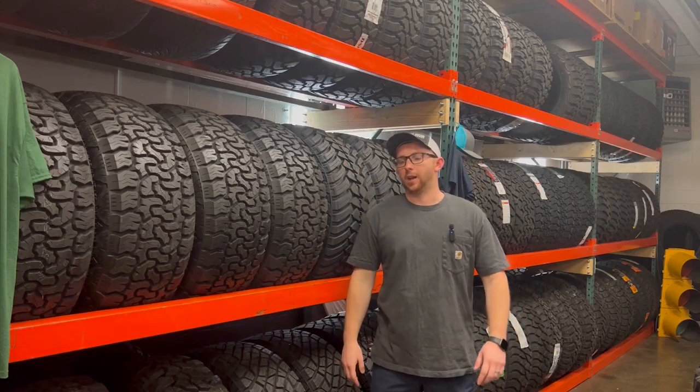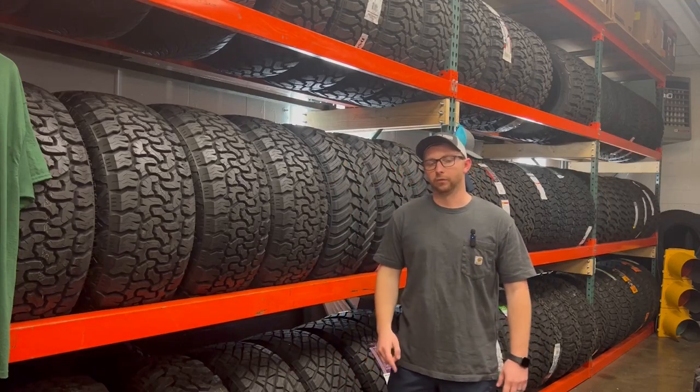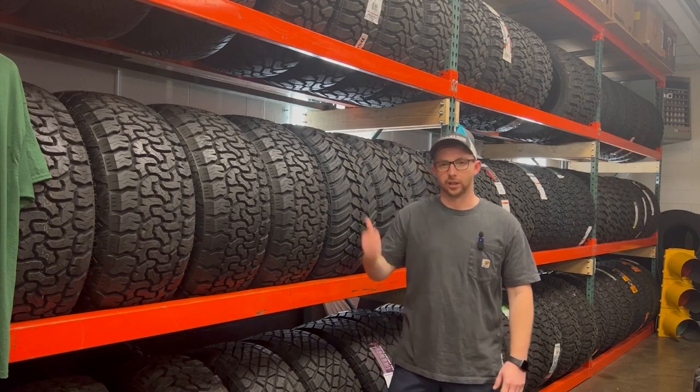Howdy tire buyers. I'm here today trying to help you make an informed decision on your next set. So let's get going.